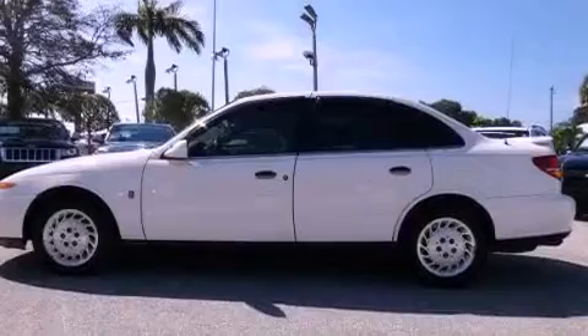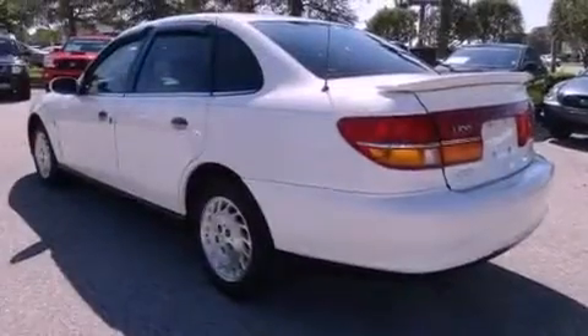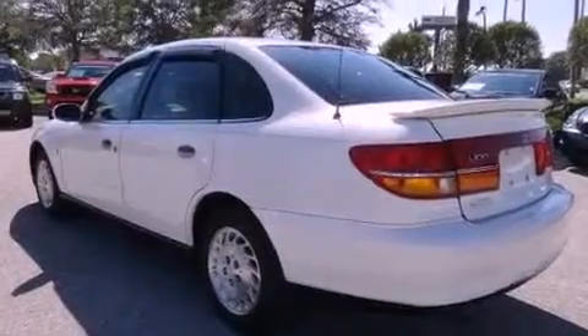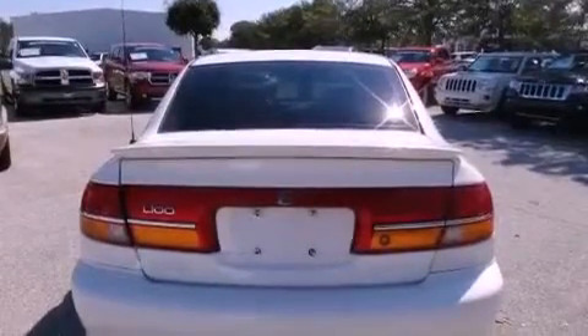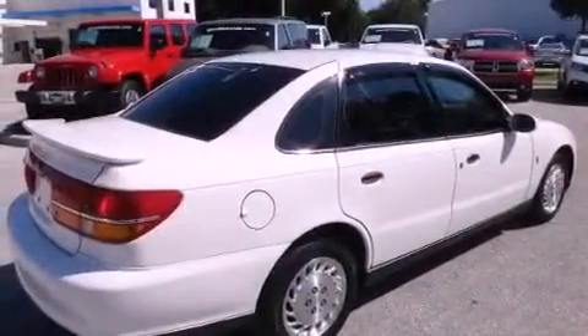Features include air conditioning, a CD player, a passenger side vanity mirror, an engine immobilizer theft deterrent system, traction control, an anti-lock braking system, a passenger side airbag, rear seat childproof door locks, and an auxiliary power outlet.